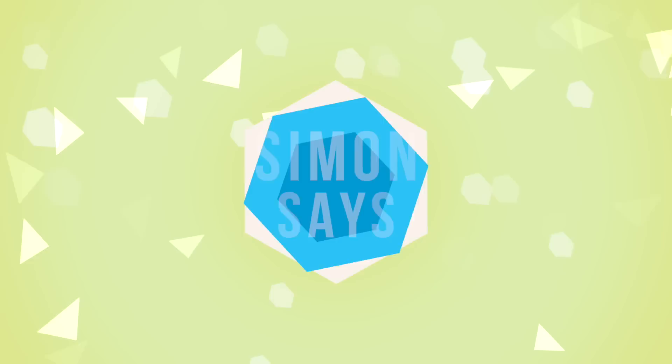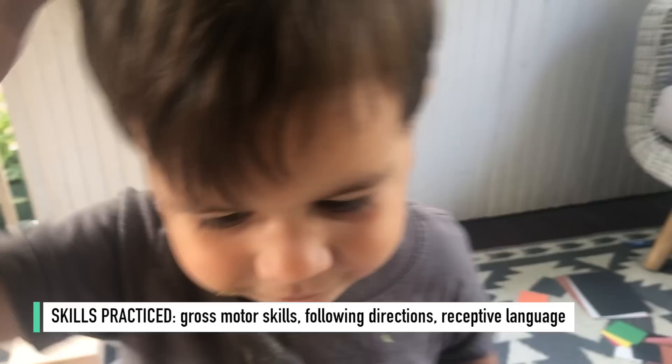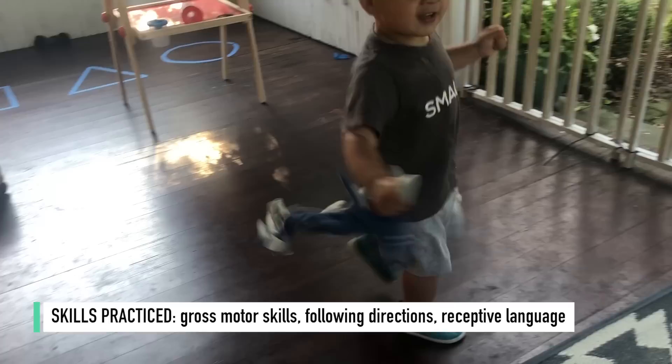The next activity is Simon Says, which for a lot of us is just a silly game we played at summer camp, but it's actually really great for this age because it helps build receptive language as well as direction following. If your child is old enough to play the traditional way with the 'Simon Says' rule, play it that way. If they're not quite old enough to understand that concept, just drop that part and do it as more of a 'do what I do' game.